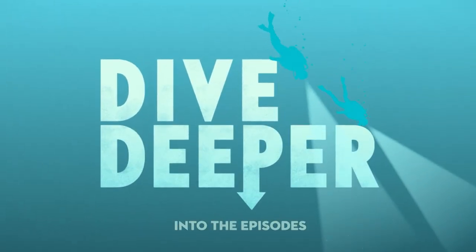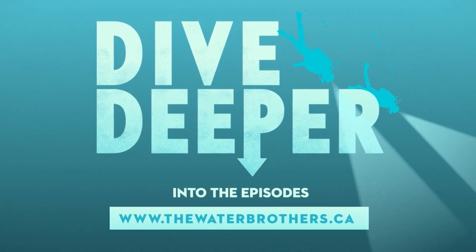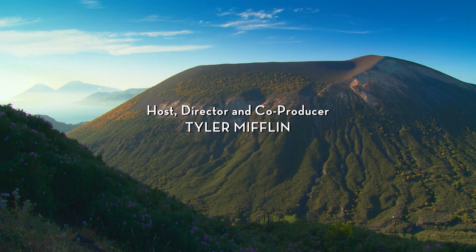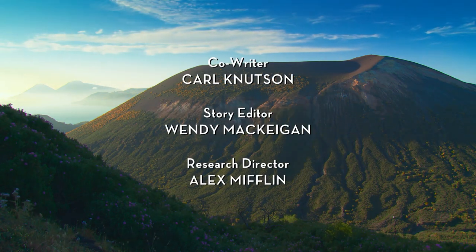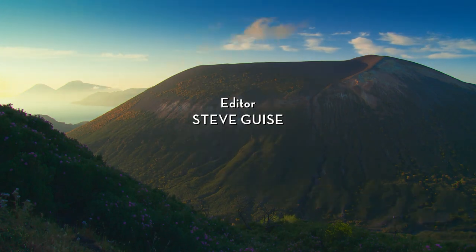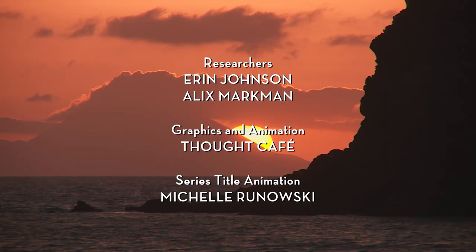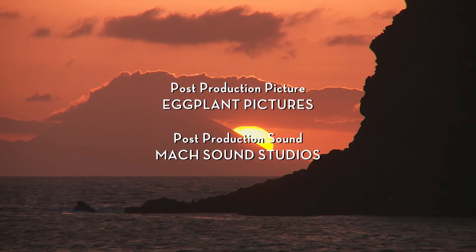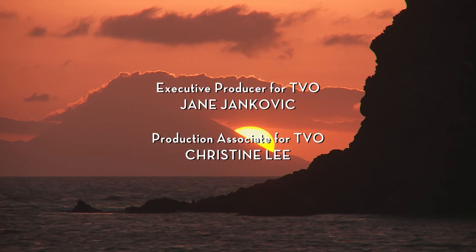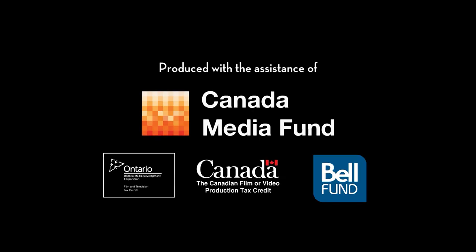Join us and dive deeper into the episodes at thewaterbrothers.ca.